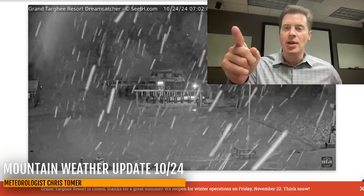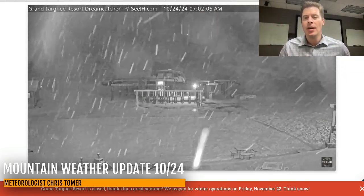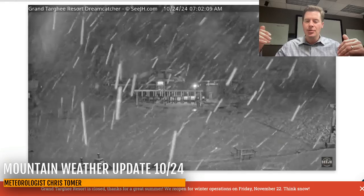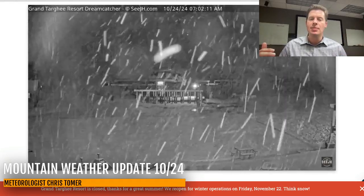Hey guys, meteorologist Chris Tomer here with this Thursday morning mountain weather update, and we do have some snow. This is our windy clipper rolling through Idaho, Wyoming, northern Utah, central and northern mountains of Colorado, and southern parts of Montana.